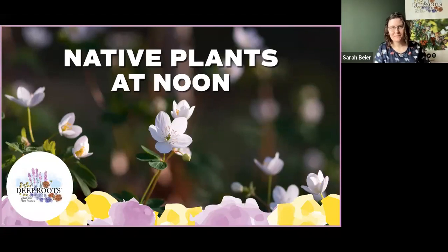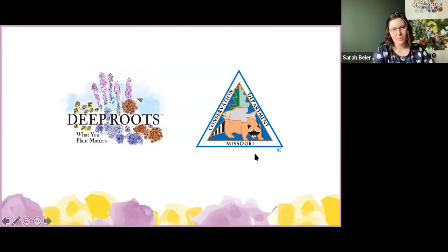Welcome everybody, thanks for joining us today. Looks like Zoom is still letting people in slowly, so we'll give it just a moment for all of you to get settled. I'd like to welcome you back for our third Thursday Native Plants at Noon. Today's installment is part of a continuing series presented in partnership with the Missouri Department of Conservation to bring you virtual native plant education all year round. Please continue to join us the third Thursday of every month for live presentations from the Anita B. Gorman Conservation Discovery Center in Kansas City.